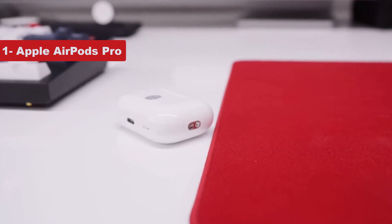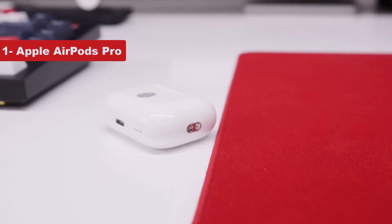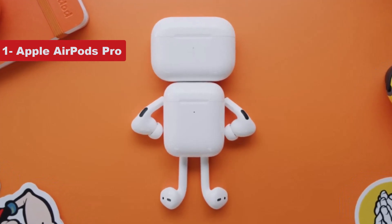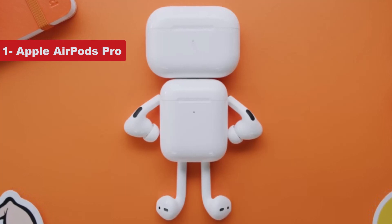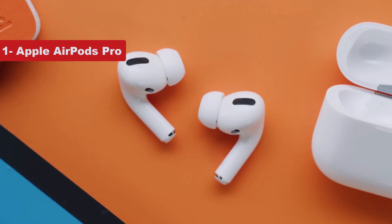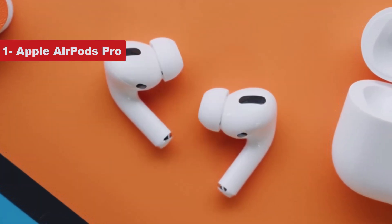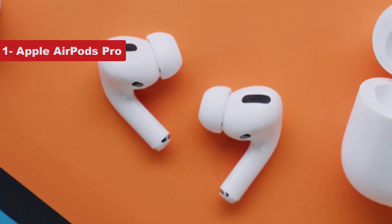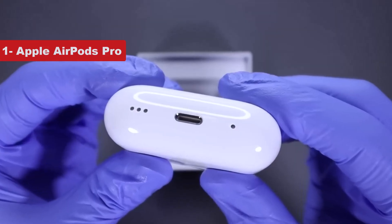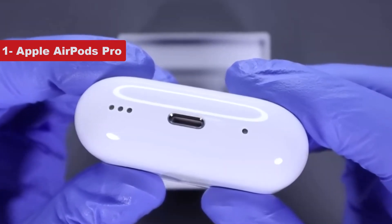The AirPods Pro have a compact case that supports wireless charging. Setting them up is as simple as holding the open case near your iPhone. The earbuds are lightweight and fit snugly in most ears. Their force sensor pinch controls are easy to get down, and with the second-gen model, Apple added swipe-based volume controls. The AirPods Pro have traditionally ranked among the best wireless earbuds for voice call quality, and the second-gen earbuds don't disappoint. Where the AirPods stand out is with their Apple-only features like head tracking for spatial audio, automatic device switching, and extensive Find My support.